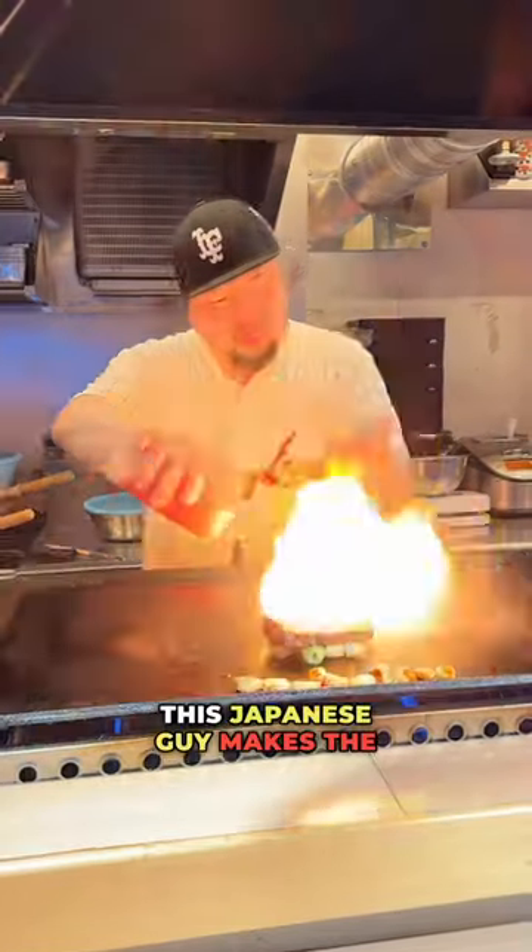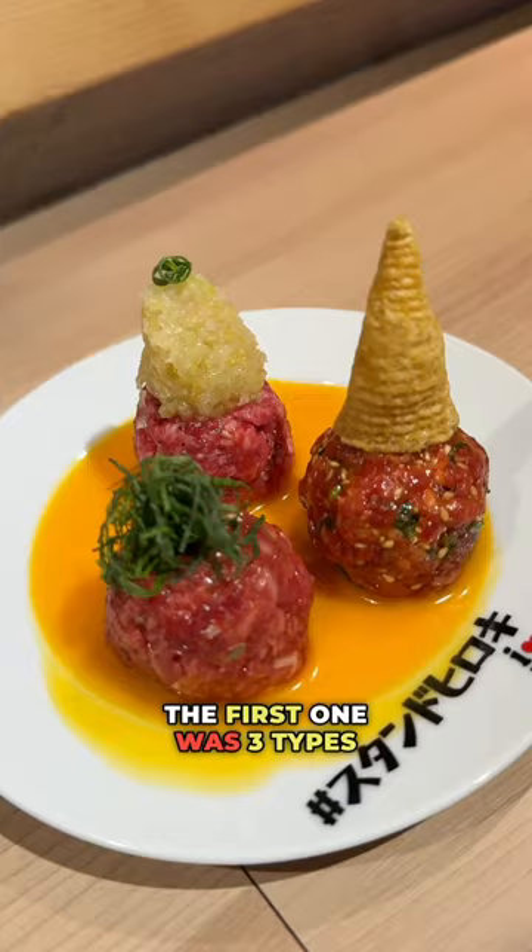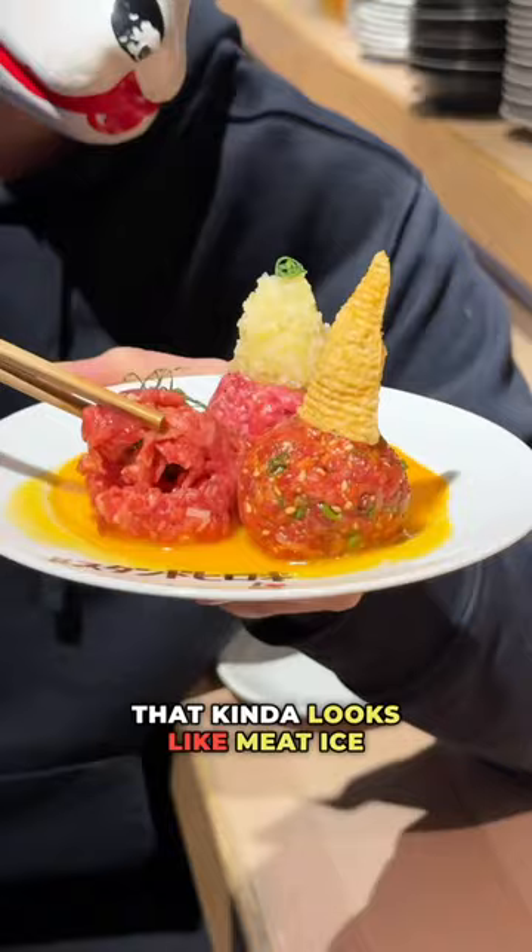This Japanese guy makes the strangest Wagyu dishes. The first one was three types of raw Wagyu beef — that kind of looks like meat ice cream.